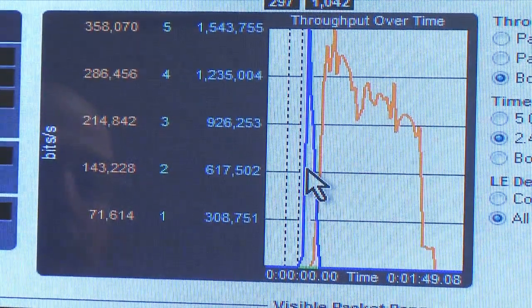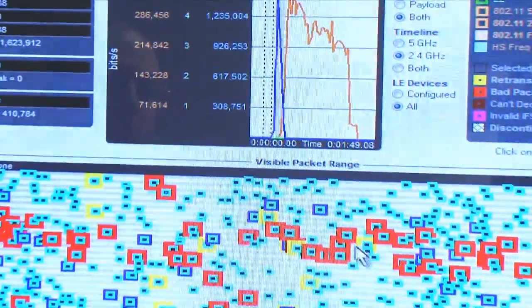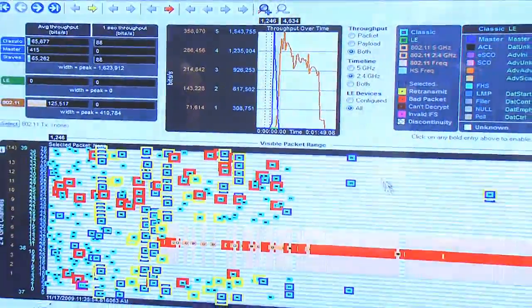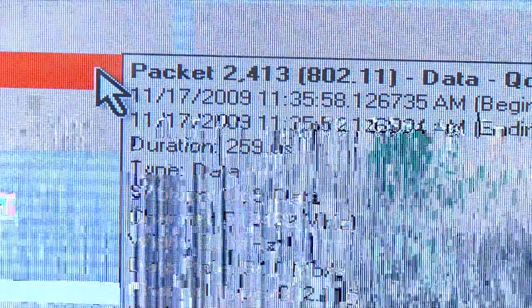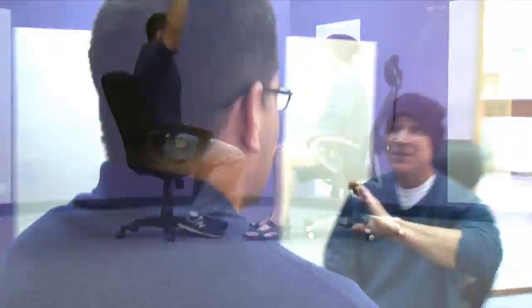How's our throughput? Just check out the throughput graph. The throughput graph also serves as a way to navigate through the capture file — just drag the vertical slider to the spot you want to look at more closely. Tool tips on the packet show you the details of each frame. The Frontline Comprobe protocol analysis system gives you the tools you need to turn this into this.